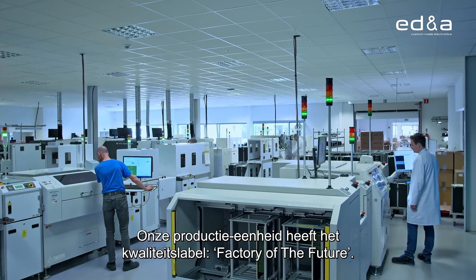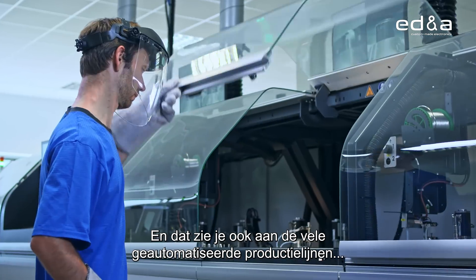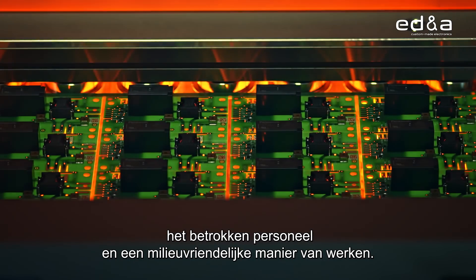Our production plant has the label Factory of the Future — and that truly shows, given the high degree of automated production lines, engaged staff, and an eco-friendly way of working.